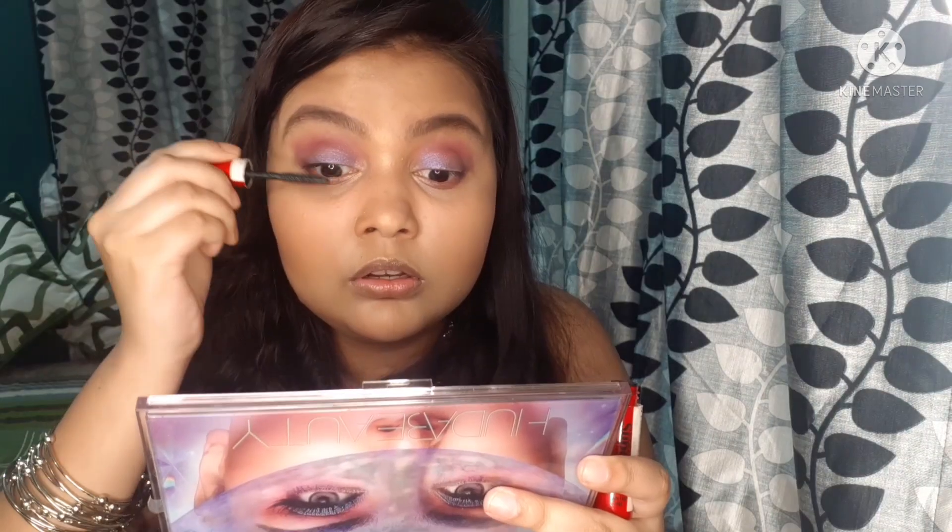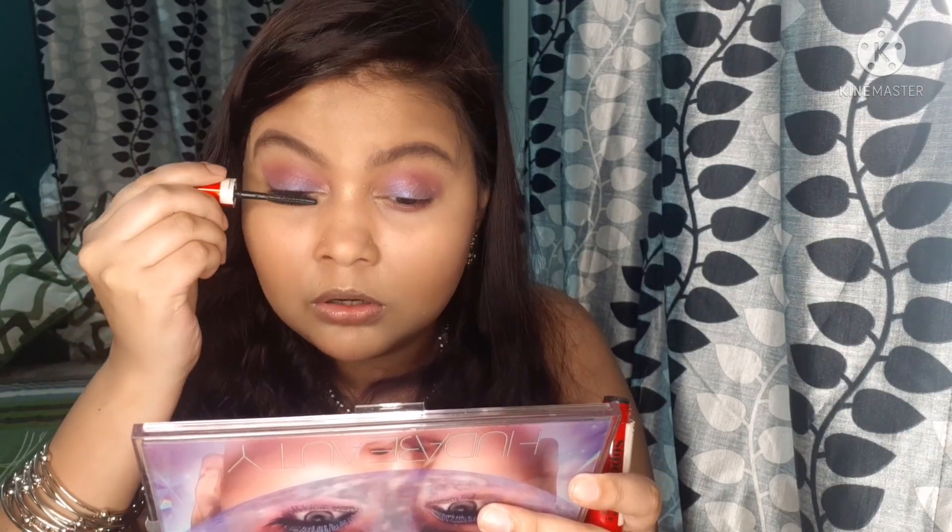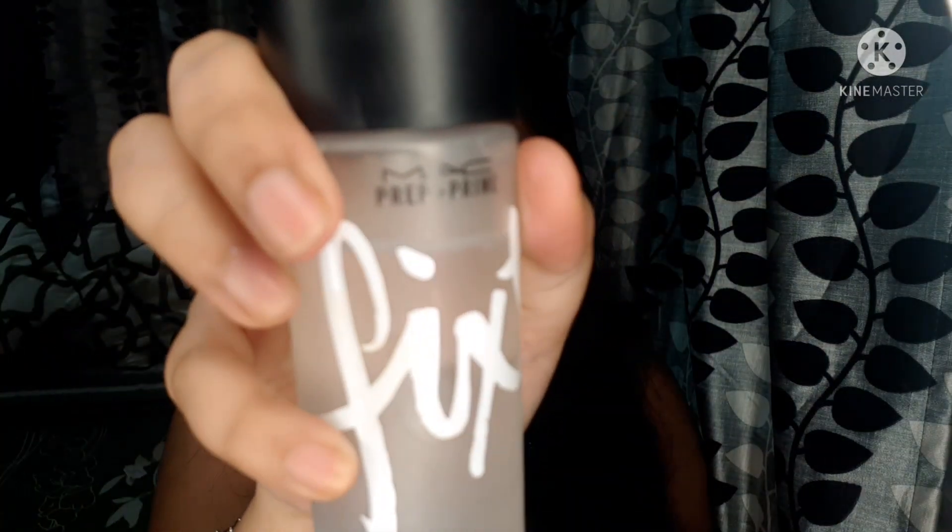I am using Smashbox Superfan mascara — I have used it many times and it gives very good volume. It is also long lasting. I am using Huda Beauty Demi Matte Lipstick in the shade Shikha. And I am using MAC setting spray to set the makeup, and I am done.